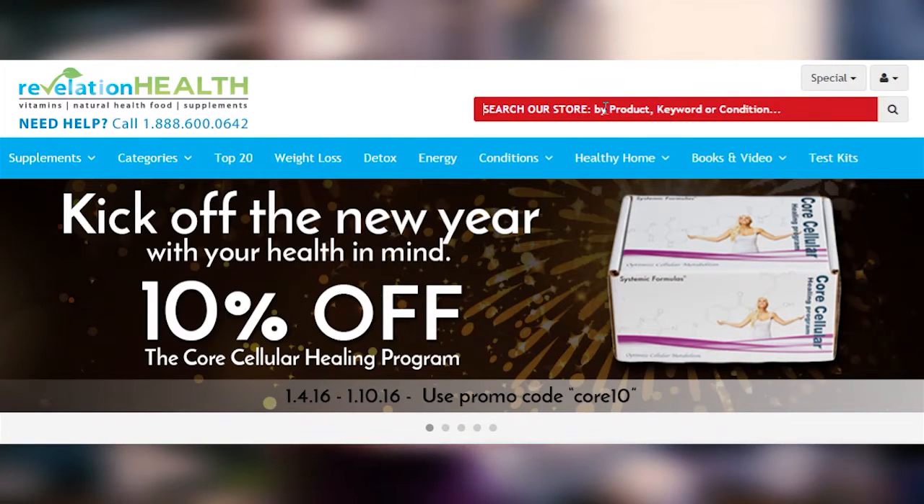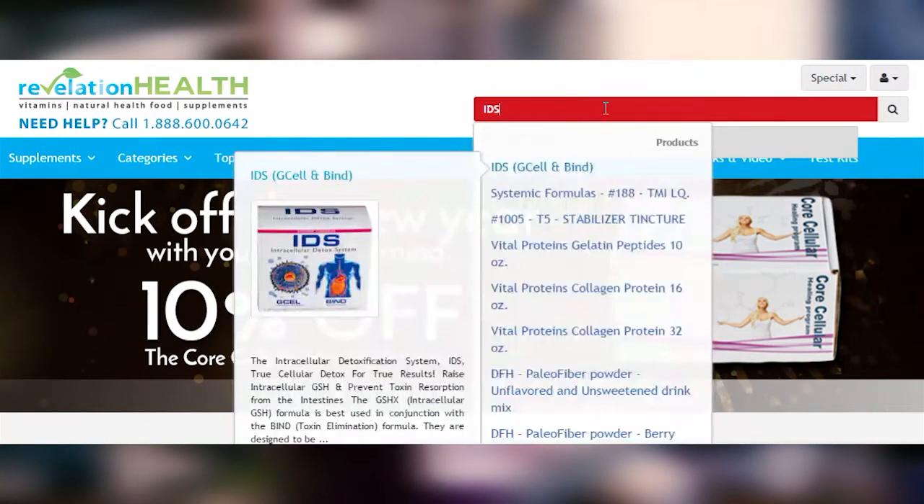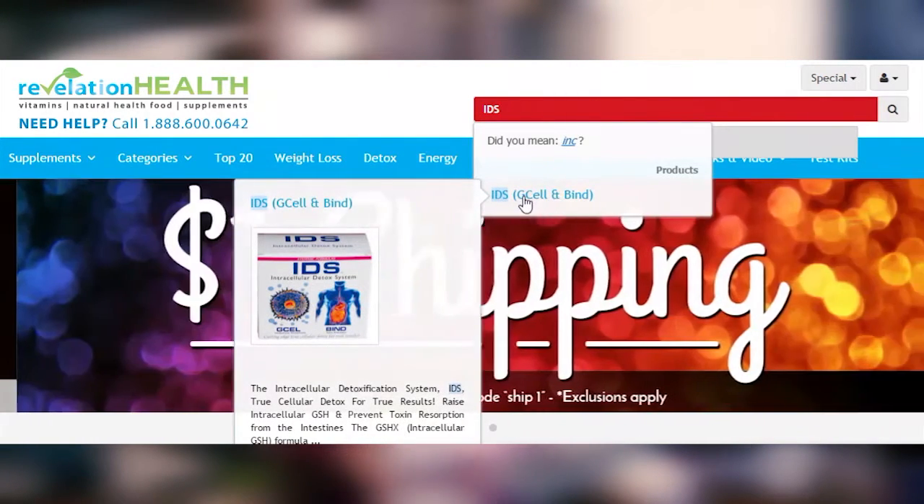I hope this gave you some great information on detox. If you'd like to find this product, go to revelationhealth.com and type IDS into the search bar and it should pop right up. Thanks for watching — hope you learned something and I'll see you next time.